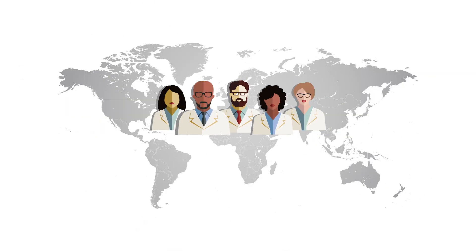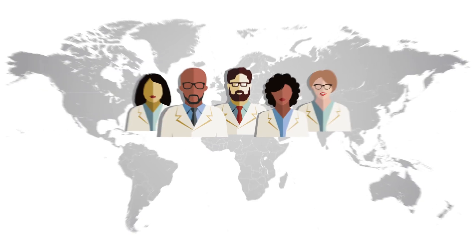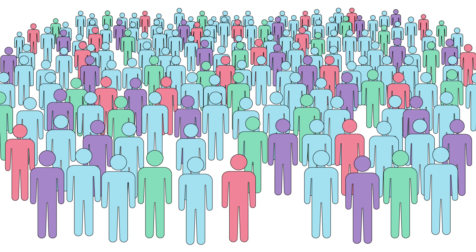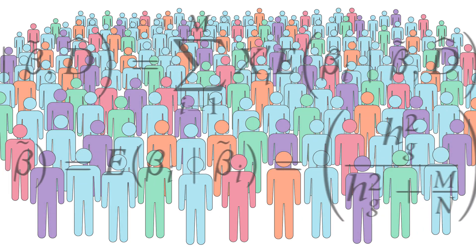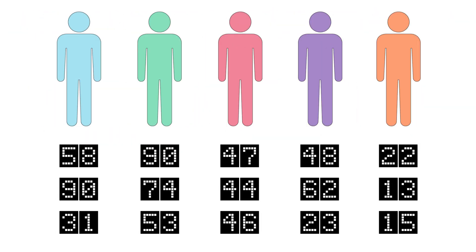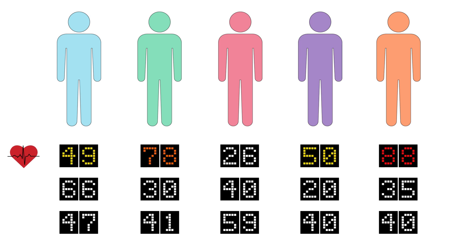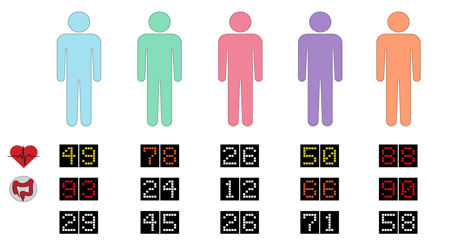Scientists at the Broad, MGH, and elsewhere are working to make polygenic scores more accurate by using data on diverse populations and developing advanced computational tools to analyze those data. Their goal is to help everyone benefit from polygenic scoring by assessing risk for serious common diseases such as heart disease, inflammatory bowel disease, breast cancer, and even obesity and others, and enabling earlier interventions to prevent disease.